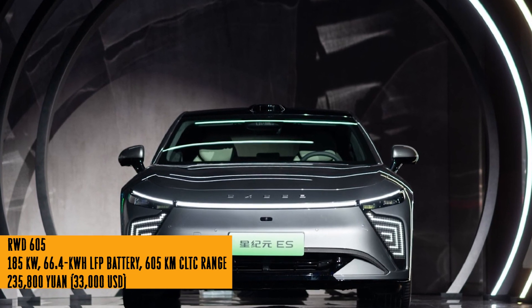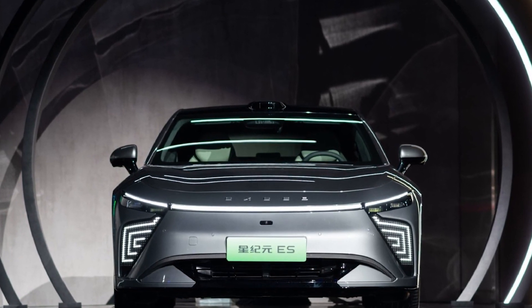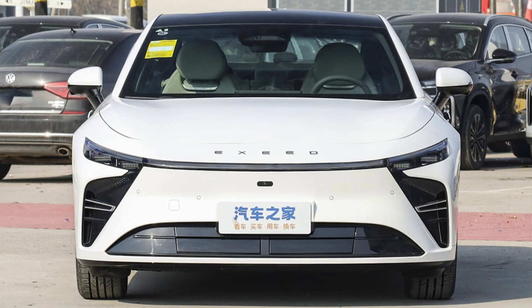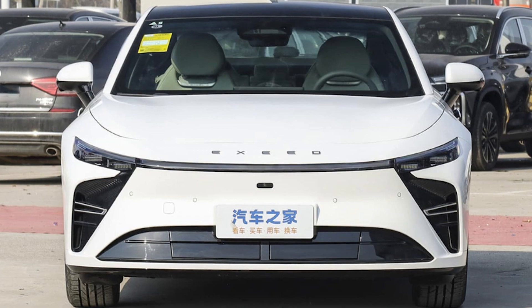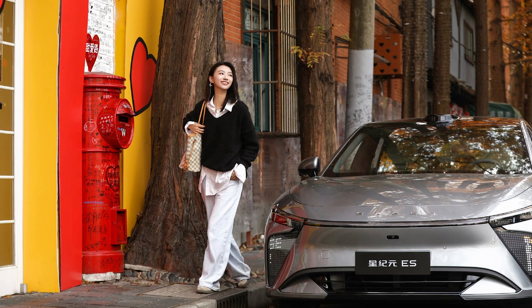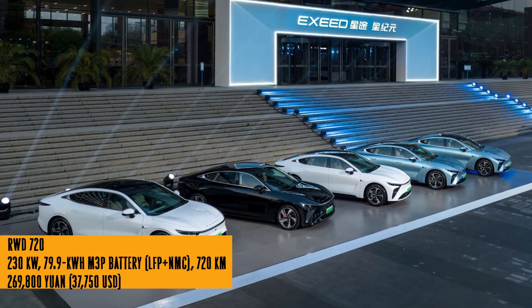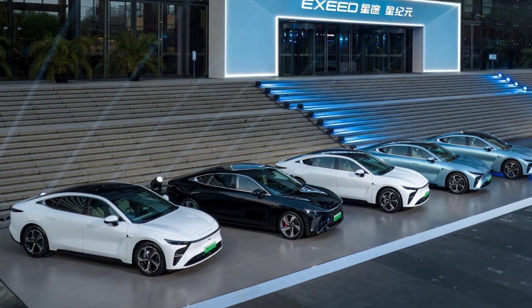It's like they took a sneak peek into the future and said, 'Yeah, we'll take that.' And hold on — it's not just about looks and gadgets. This baby comes in 5 different versions, each with its own power-packed specs, ranging from 550 kilometers all the way up to a mind-blowing 905 kilometers. They've got options for days.